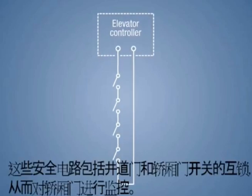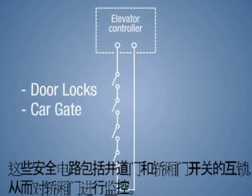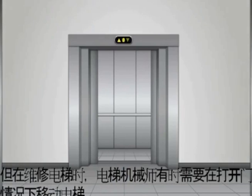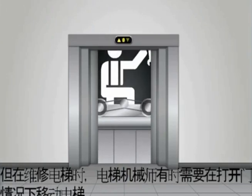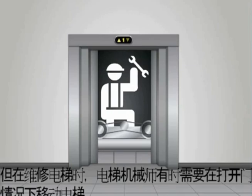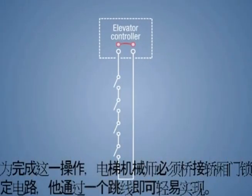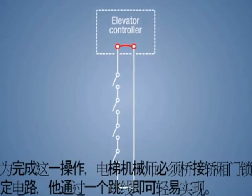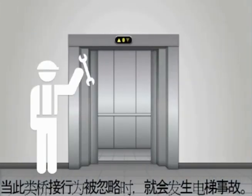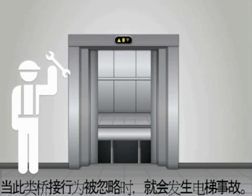These safety circuits include both the interlocks on the hoistway doors and the gate switch monitoring the car door. Elevator mechanics need, from time to time, to move an elevator with open doors when that's required for elevator repair. To accomplish this, the elevator mechanic must bypass the door lock circuit, which he does with a simple jumper wire.